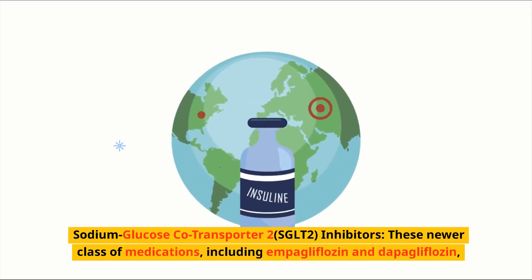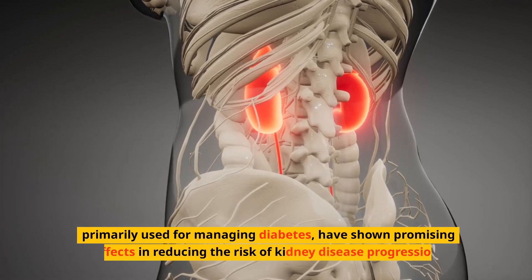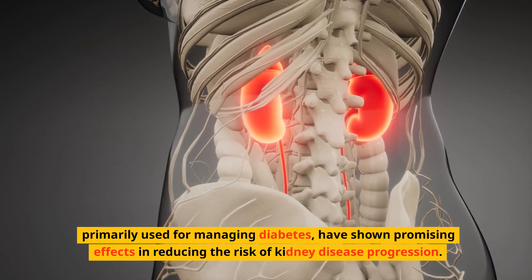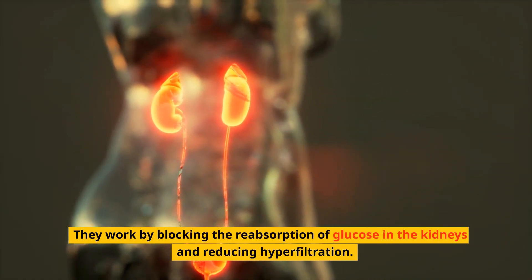Sodium-glucose co-transporter-2 (SGLT2) inhibitors are a newer class of medications — including empagliflozin and dapagliflozin — primarily used for managing diabetes. They have shown promising effects in reducing the risk of kidney disease progression by blocking the reabsorption of glucose in the kidneys and reducing hyperfiltration.